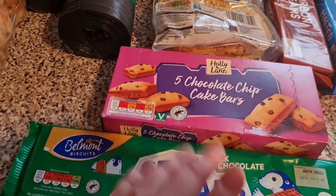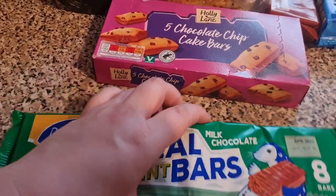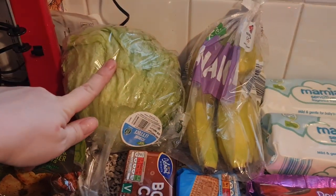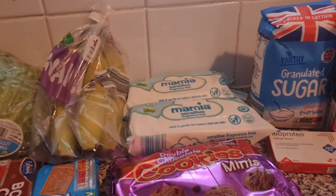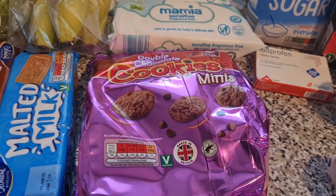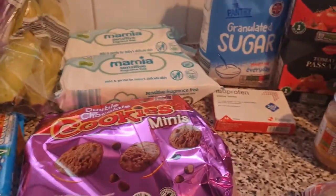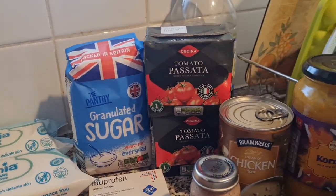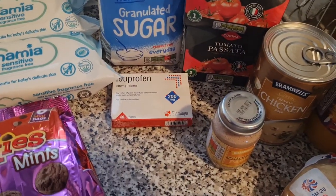Chocolate chip cake bars and some cereal bars for the girls, bourbons and malted milk. I have a lettuce back there, some bananas, two packs of baby wipes over the back there, some double chocolate cookies, the mini forms, and we have got some granulated sugar and two lots of passata.